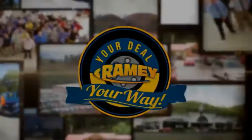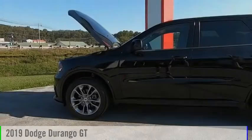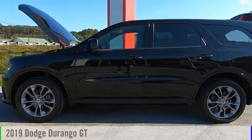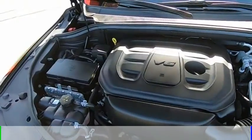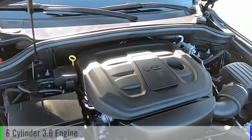Amy, it's your deal, your way. Stop by and take a look at the 2019 Durango. This vehicle is powered by an all-wheel drive, six-cylinder, 3.6-liter engine.